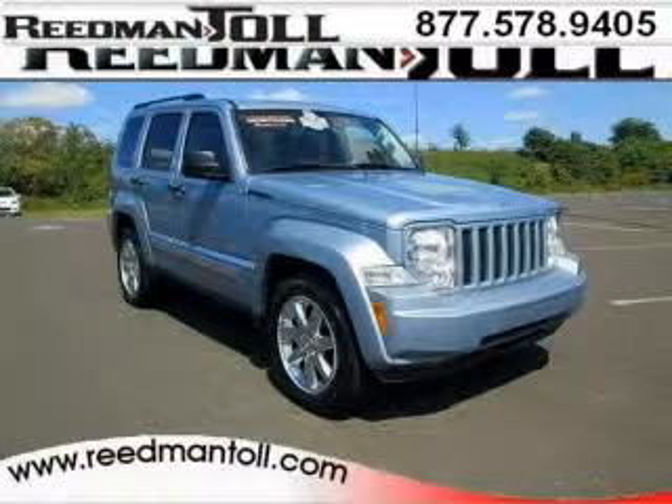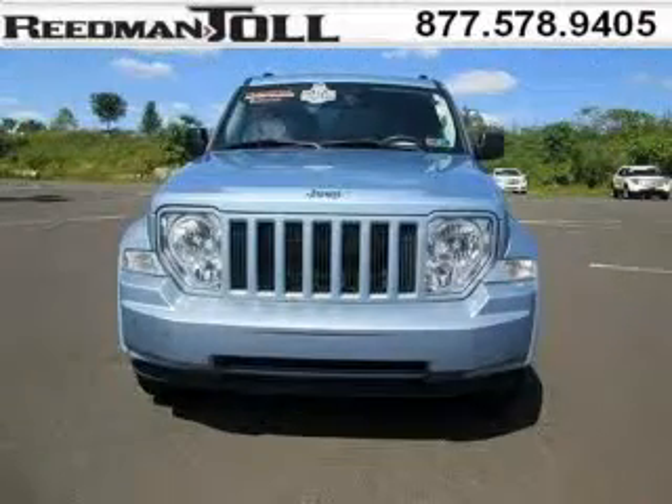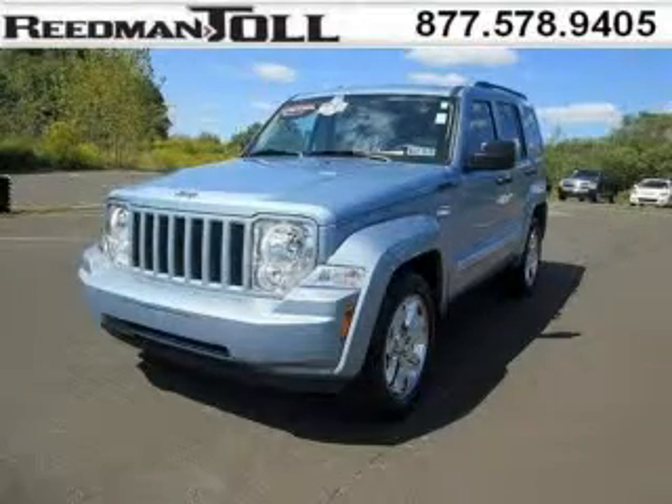Do you want to stretch your purchasing power? Take a look at this outstanding 2012 Jeep Liberty. This Liberty would look so much better with you behind the wheel instead of sitting on our lot. And with climate control and automatic transmission, it's bound to sell fast.